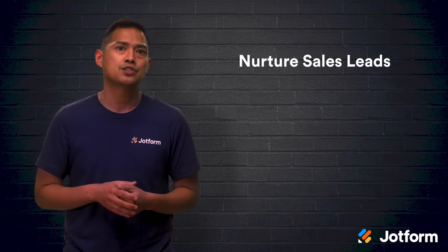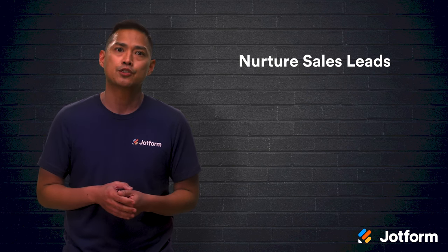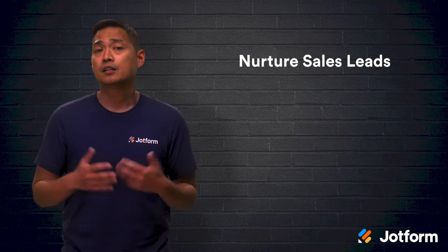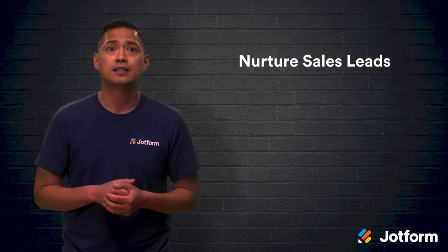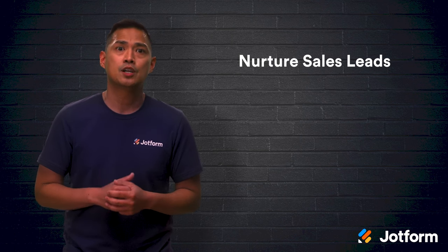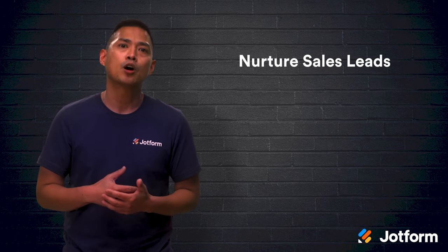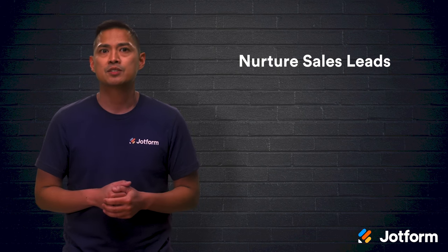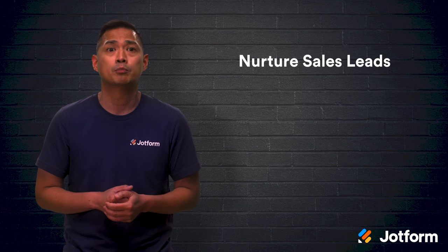Leaning on customer relationship management programs can automate aspects of the sales funnel journey so your sales reps can deliver high quality service. CRM tools create a database of lead contact info and interactions, forward incoming inquiries to sales reps, and even give you a broad view of which leads are likely to convert. All of which helps take some of the load off your sales team and allow them to focus on other important parts of their jobs.